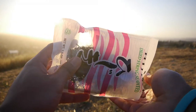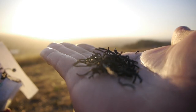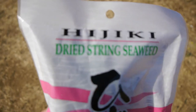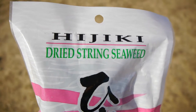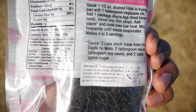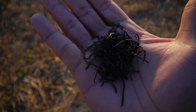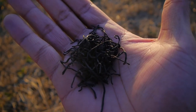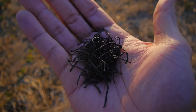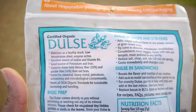Even though Hijiki seaweed has high amounts of inorganic arsenic in it, out of all the seaweeds I've eaten so far, I felt Hijiki in my gut the most, and it had positive effects on my digestive system on an empty stomach. Hijiki is a brown algae seaweed, and this brand is JFC International, imported from Korea. It isn't organic and also has the Proposition 65 warning label. This bag costs about $6 to $12, and the entire package is only about 125 calories.